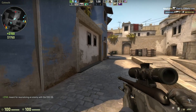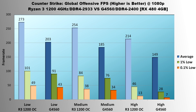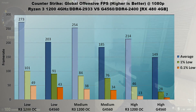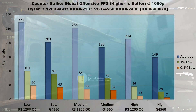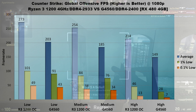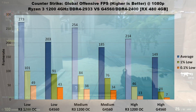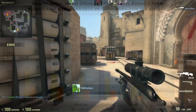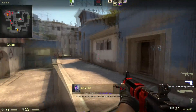Next we'll look at Counter-Strike: Global Offensive, this time with a much more accurate benchmark for online performance. At the lowest settings, the Ryzen 3 outperforms the G4560 by 70 FPS average; lows are much closer, though the R3 still comes out on top — 10 FPS higher 1% lows and 6 FPS higher 0.1% lows. On medium, the G4560 trails by 69 FPS average. On high, the R3 bumps up the average by 65 FPS with a 64% higher 1% low and almost double in the 0.1% low. Counter-Strike: Global Offensive is another easy victory for the Ryzen 3.